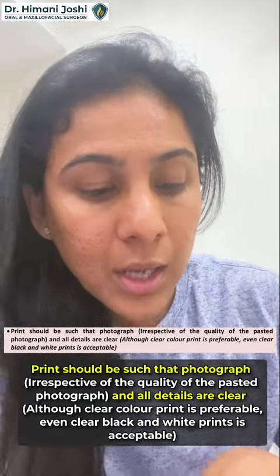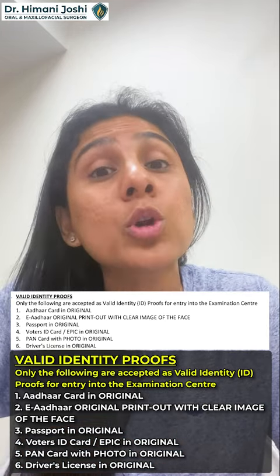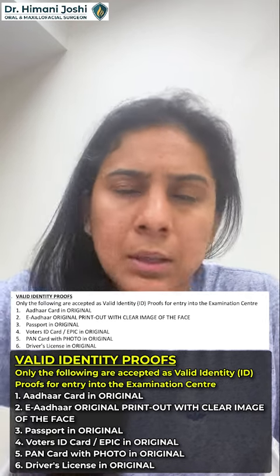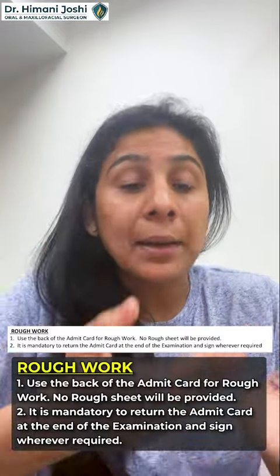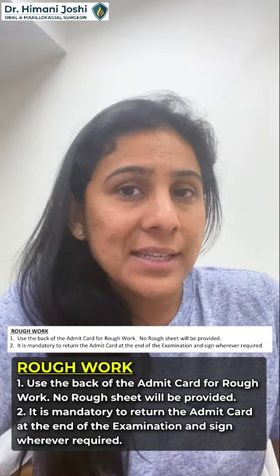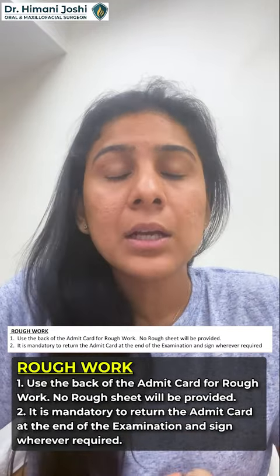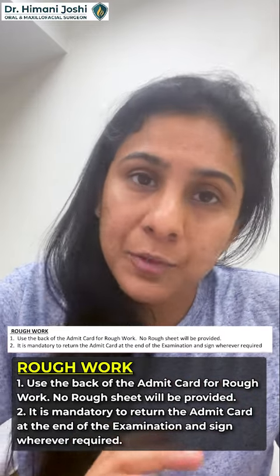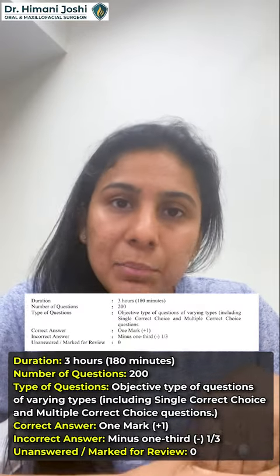For ID proof, try to bring the same document you used when filling the form. If you used an Aadhaar card, bring your original Aadhaar card; if you used your passport, bring your original passport. Water and a pen will be provided inside the exam. You can do rough work on the back of the admit card, but you have to submit that admit card to the authorities at the end of the exam — taking questions out is not allowed and you will be thrown out if you try.